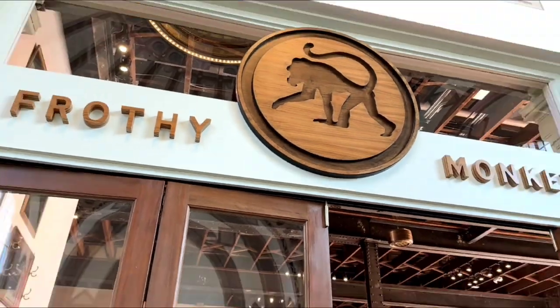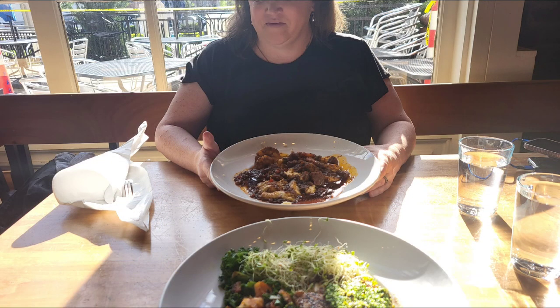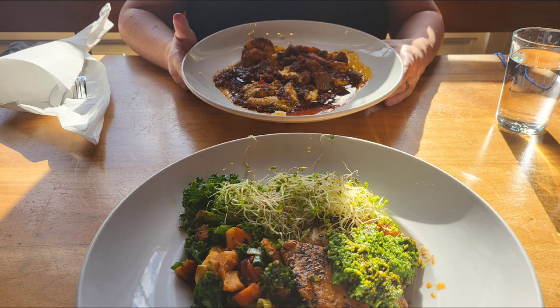We decided to have dinner at a familiar place called the Frothy Monkey. We've been here for breakfast before but never for dinner. Their dinner menu is really, really good — though the breakfast menu is even better. They used to have cars on this train that you could stay in like hotel rooms, but that doesn't seem to be going on anymore. There are a lot of restaurants, bars, and shops in this little area, and they are really reviving it right now.